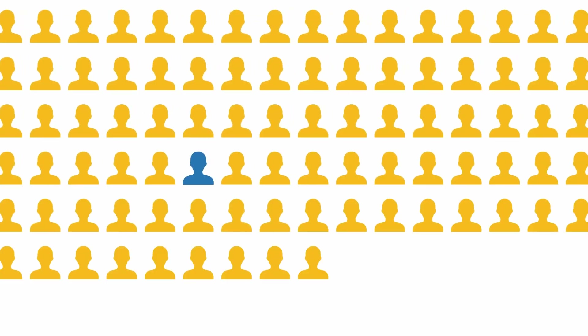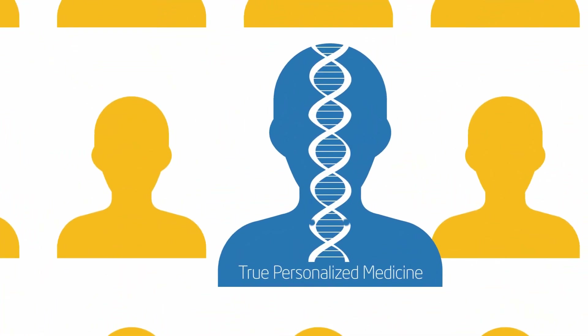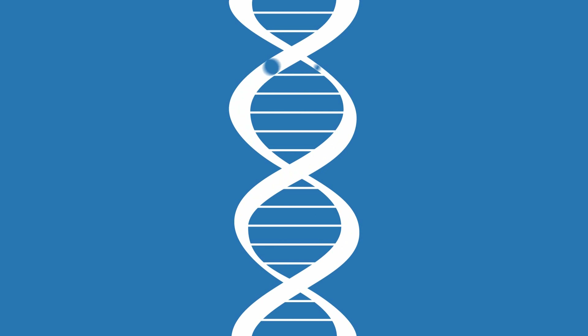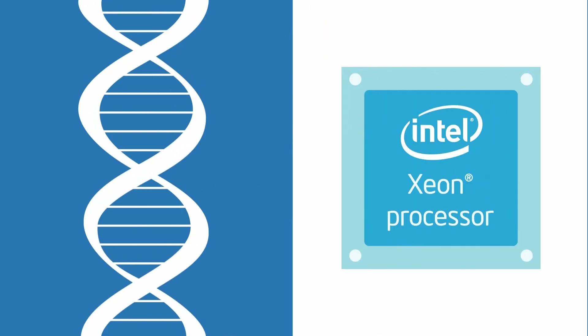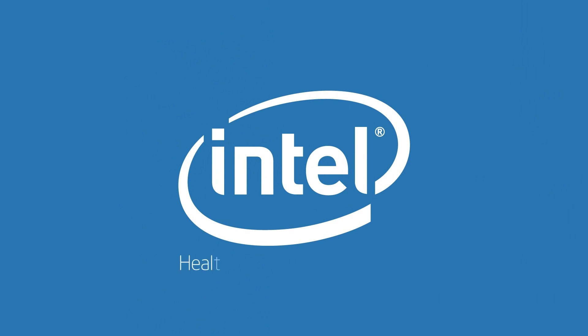For the first time in history, physicians are delivering truly personalized medicine to predict and treat disease. This is the direct result of advancing life science technology and high-performance computing. Intel is proud to be a key player in the efforts to drive this biomedical revolution.